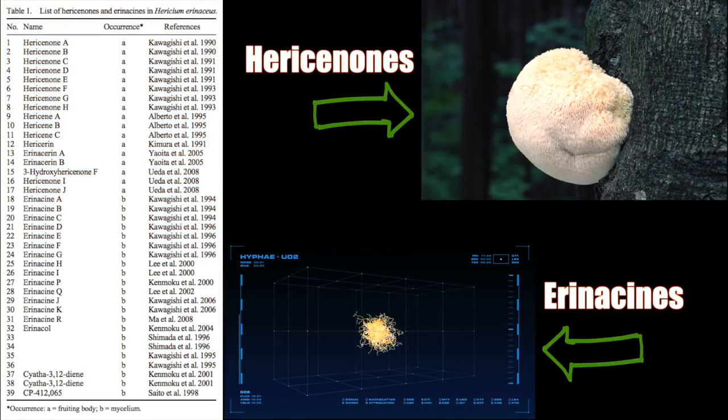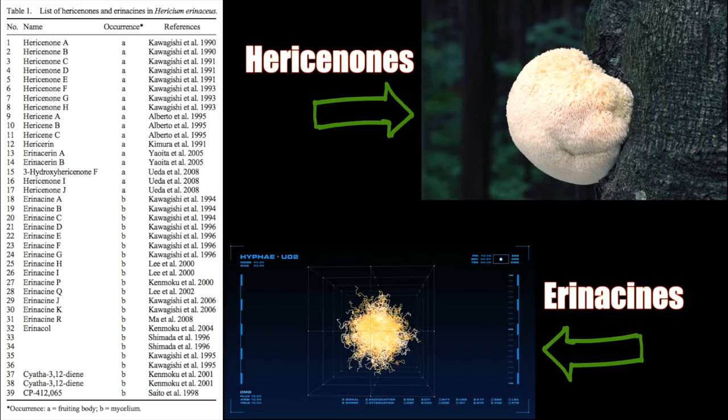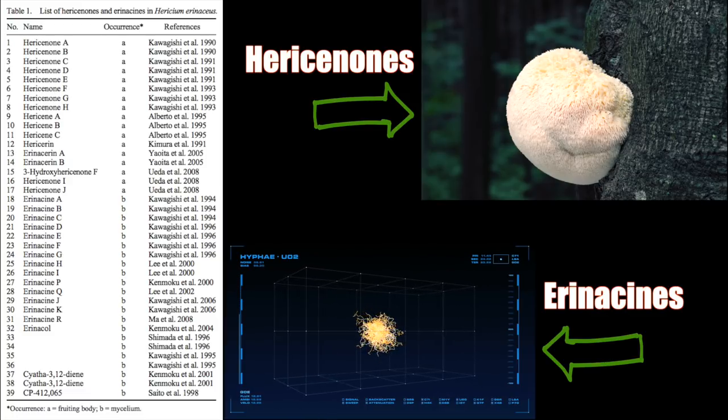Hericenones are found almost exclusively in the fruiting body of the mushroom, whereas nearly all of the erinacines are found within the mycelium. This means that if we are going to take a Lion's Mane extract or supplement for the specific purpose of benefiting the nervous system, that product must contain an alcohol extract of either the fruiting body or the mycelium — or ideally both combined. The water-soluble compounds — the polysaccharides and beta-glucans — while excellent for immunological and gastrointestinal benefits, do not stimulate the production of nerve growth factor. Alcohol extraction is mandatory in order to achieve that.